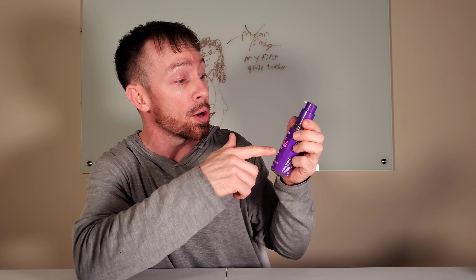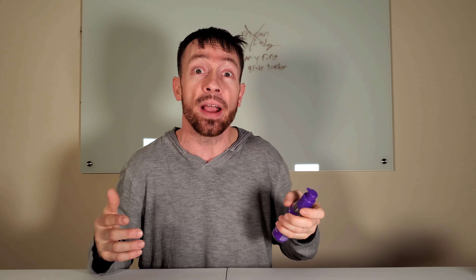I got this Aussie Total Miracle Restoring Oil. We're going to see if we can put a little bit of life back into your dead, dry, dull-looking, nasty hair. I can't really do anything about your face, but your hair — we're going to give it a shot.